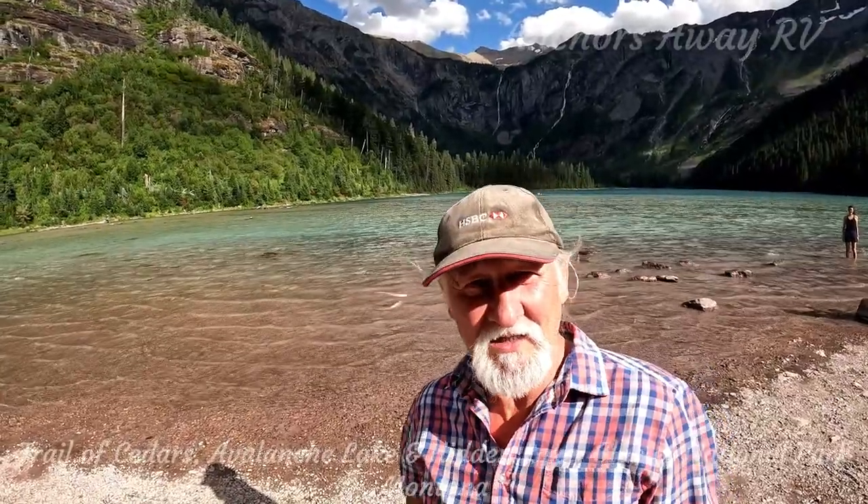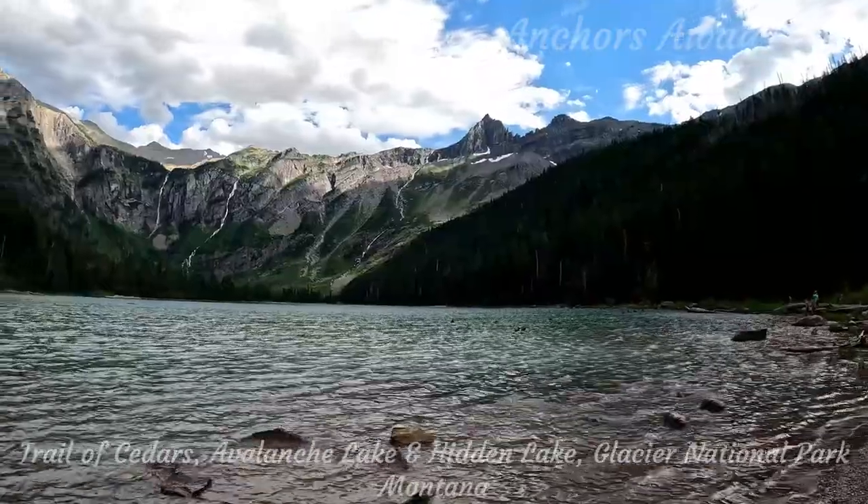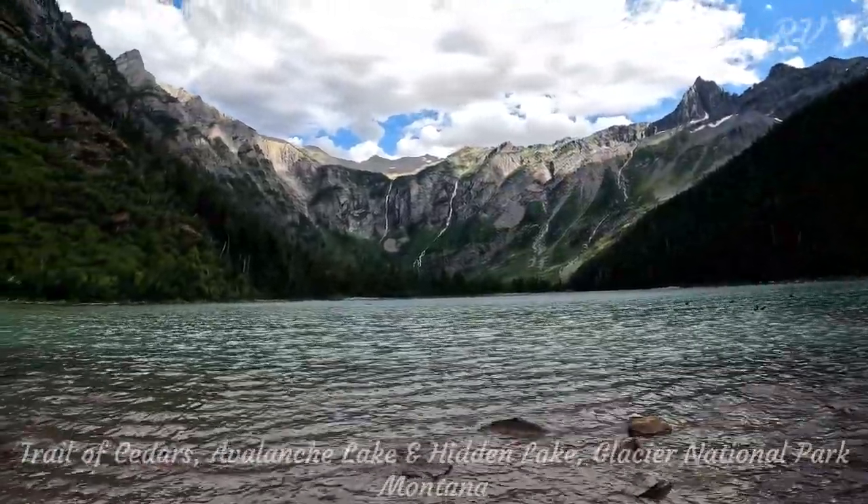Here we are at Avalanche Lake — absolutely fantastic spot. About an hour's walk to get up here, but it's a nice easy walk. I made it with my heart condition, so everybody should be able to make it. I think we've done about 13,000 steps so far, and hopefully we'll get up to about 18,000 before we get back to the car. Avalanche Lake is absolutely spectacular — it is well worth the walk up here.